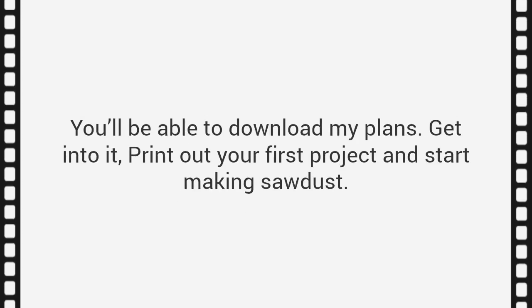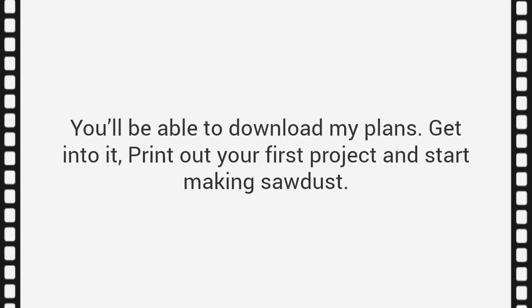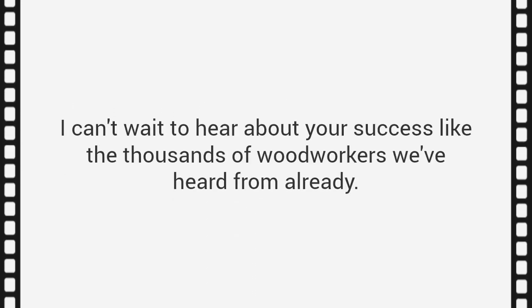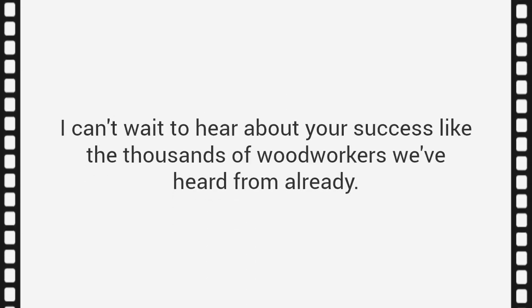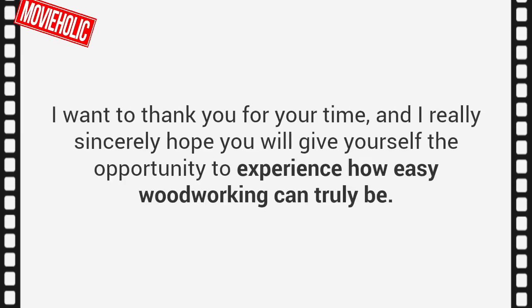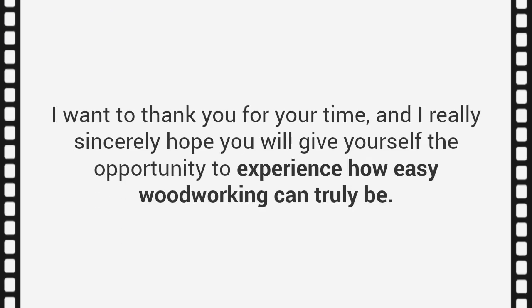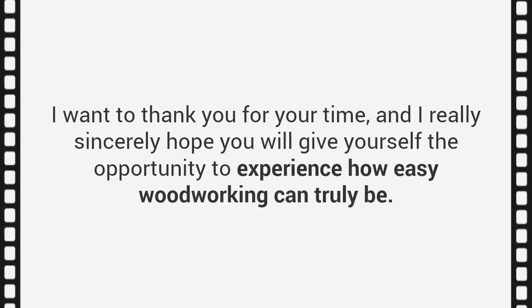You have nothing to lose — you're backed by my guarantee. You'll be able to download my plans, print out your first project, and start making sawdust. I can't wait to hear about your success like the thousands of woodworkers we've heard from already. Again, I've been Ted McGrath. Thank you for your time, and I really sincerely hope you will give yourself the opportunity to experience how easy woodworking can truly be. Bye!